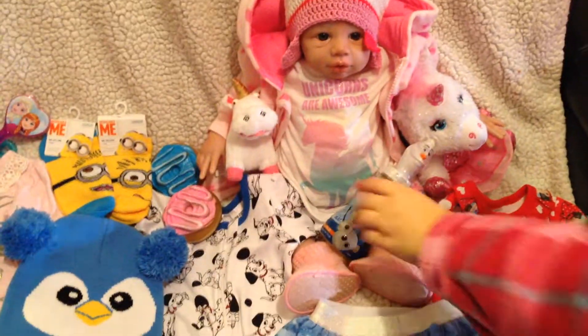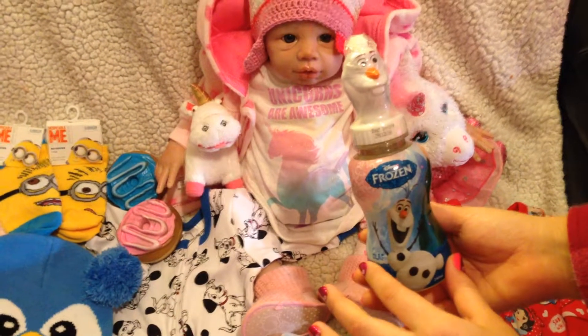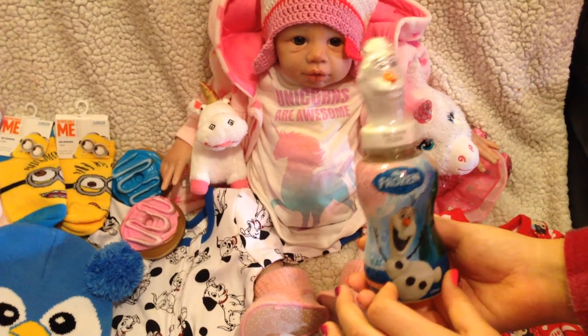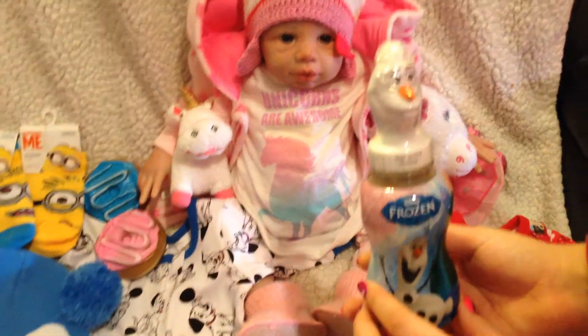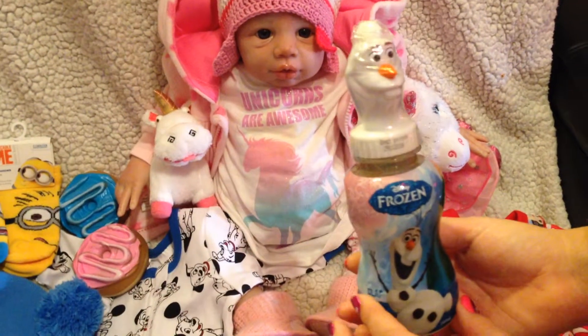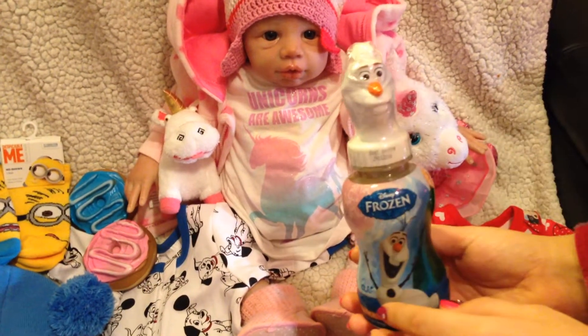The second thing that we got is this Frozen juice. It's a very cute bottle and our toddlers will love it. They've got a Frozen bedroom, Frozen bed, Frozen desk and everything, so they will love this juice. There's Olaf on it — very cute.